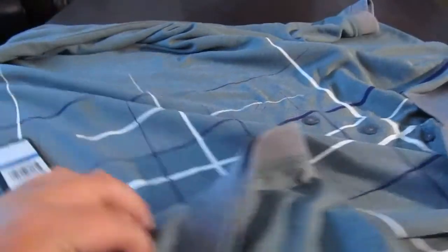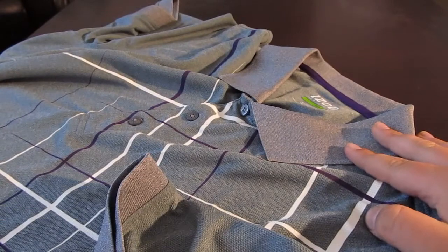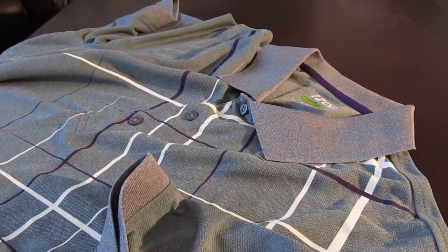This polo, I believe, is a large. Yeah, I got three polos by the way. It's a nice design — I'll probably go golfing with this and the all black one. It's gray, purple, and white.